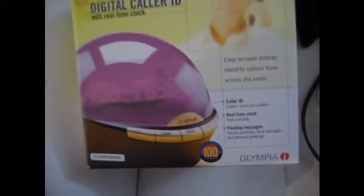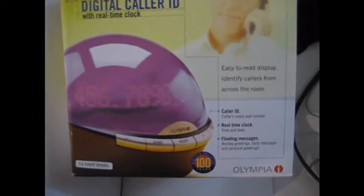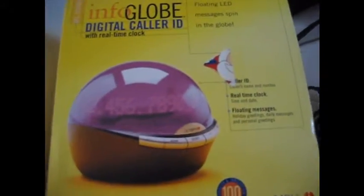All right, here we go. We got a brand new item here, never been used — really cool stuff if you're into purple things that light up. I'm not myself, you know, it was a gift from my mother, but I never even opened it. It's pretty cool. It's caller ID — see here if you can look this up online — it's the Infoglobe digital caller ID real-time clock, and there's another picture of it right there.